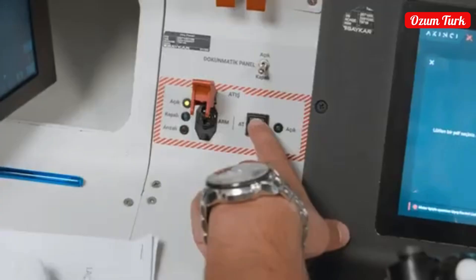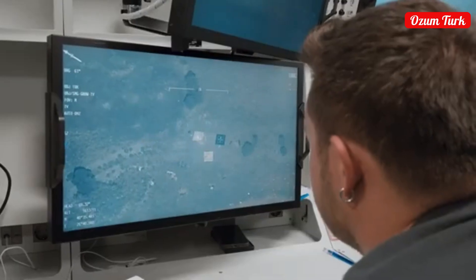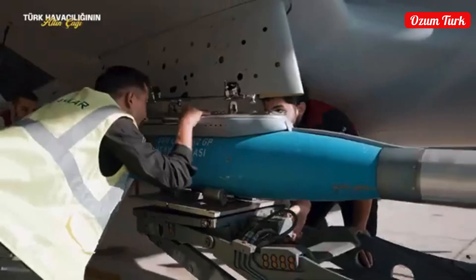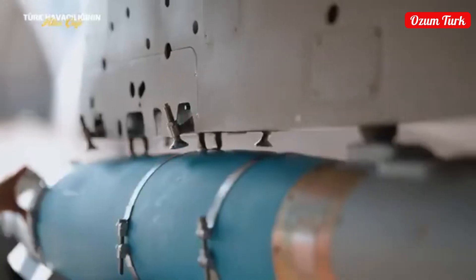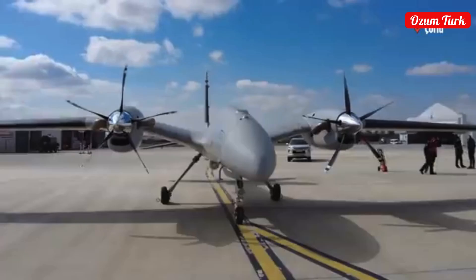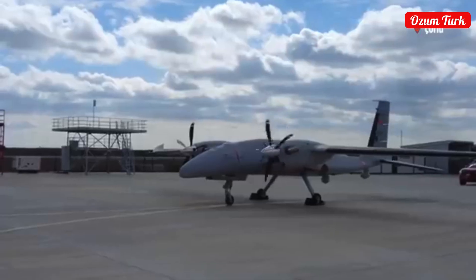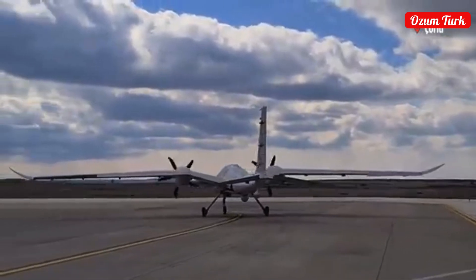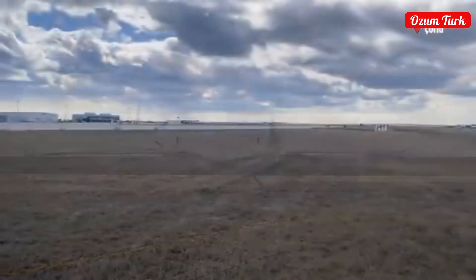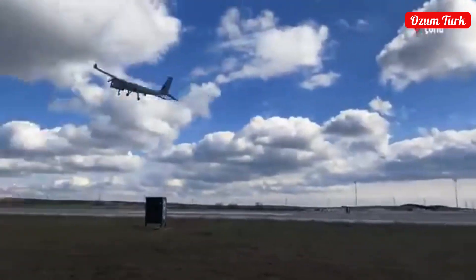Successes and operational use: Akıncı entered the inventory of the Turkish Armed Forces on August 29, 2021. The first test firing was conducted on April 22, 2021, breaking the national aviation altitude record at 45,118 feet (13,716 meters). Akıncı has completed over 50,000 flight hours to date, demonstrating superior performance in harsh weather conditions and rugged terrains, achieving success in search and rescue operations.